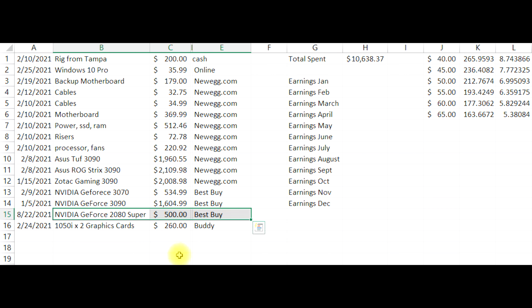Just the other day, I picked up two GTX 1050 Tis from a buddy of mine, and I only have one hooked up right now because I am out of risers. I need to go get some more of those risers.